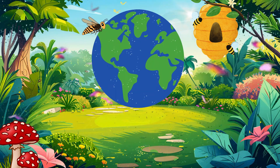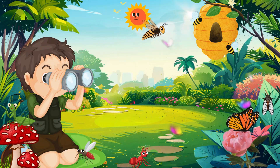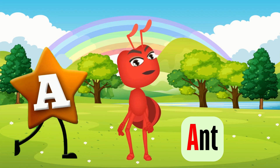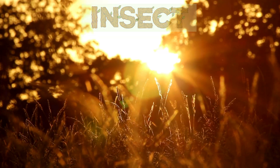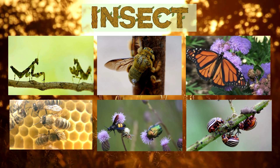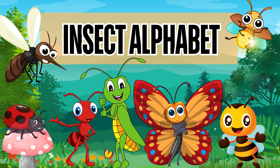Hi kids! Welcome to our wild and wonderful world of insects. Get ready to meet some of the most incredible and fascinating creatures on our planet. From the amazing ant to the beautiful zebra longwing, insects come in all shapes, sizes, colors, and patterns. So let's dive into this colorful and incredible insect ABC adventure.